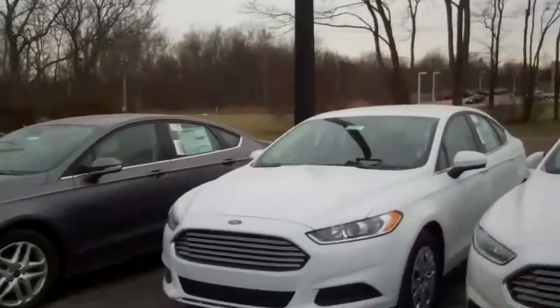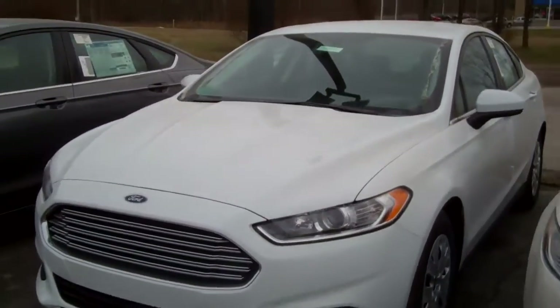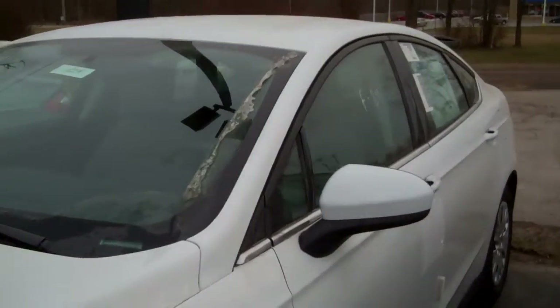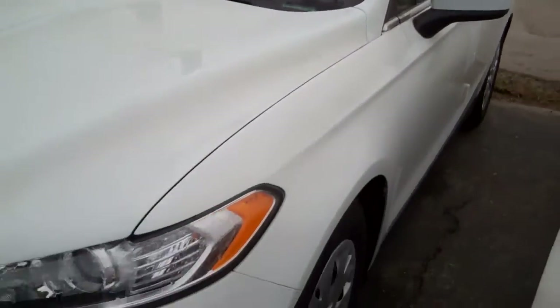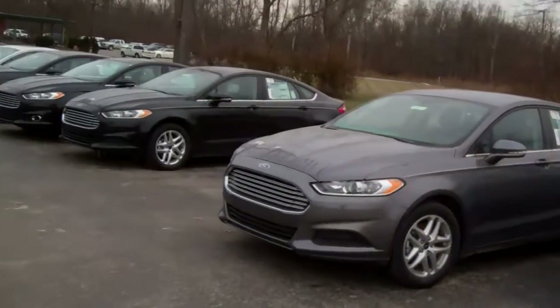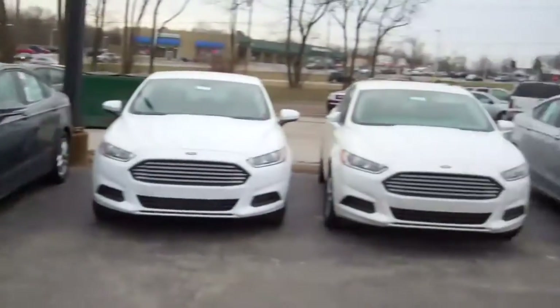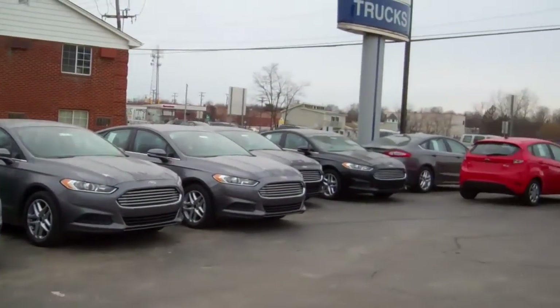Let me show you a little bit — it's white, a very nice car. It's going to get about 30 miles to the gallon. It's just a base model. And as you can see, I also have other models. We've got other Fusions, all different colors. We've got a large stock.